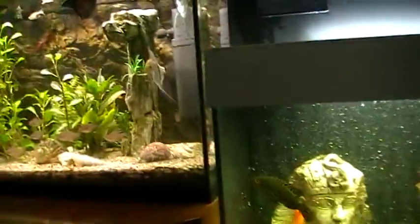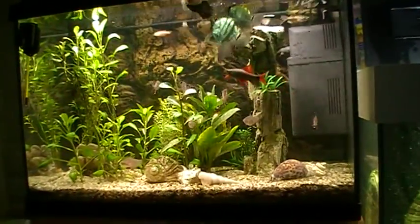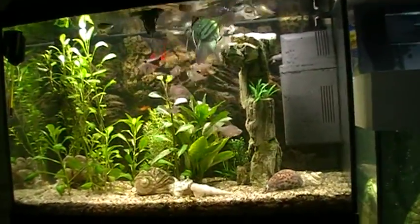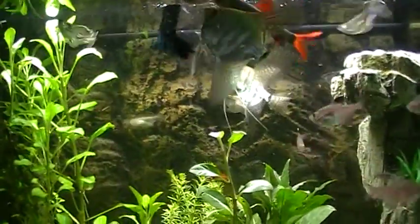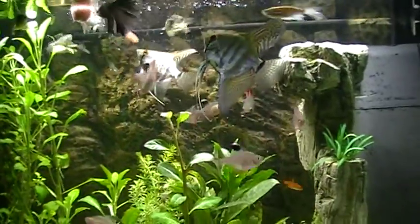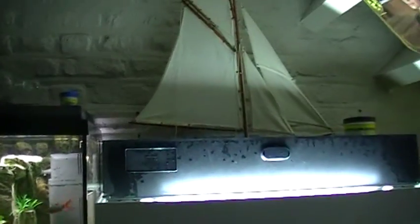And here I bought some new plants — the middle ones. I bought them today, so you can see. That was a sailboat on top of it.